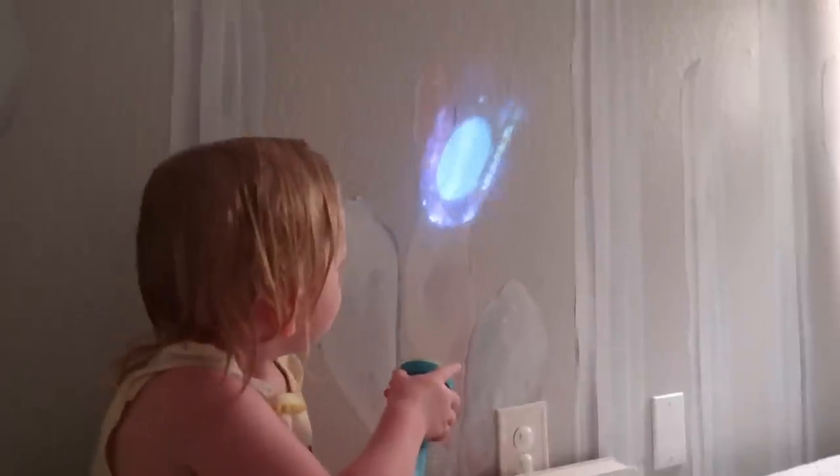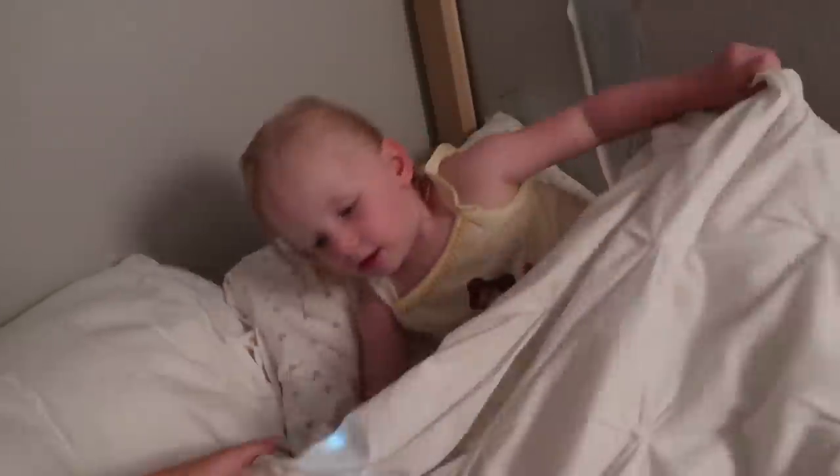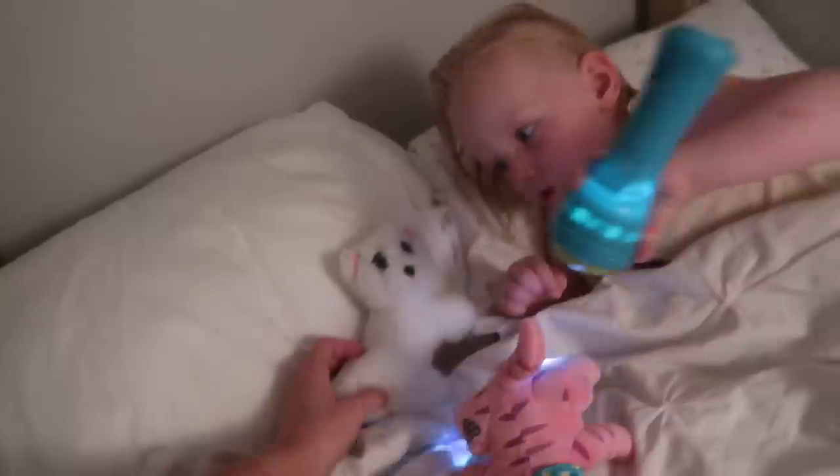We're playing with the flashlight again right before she goes to bed — just for a second. Then we tuck her in. Lay down — you want your babies to sleep with you right there. I love you, good night.